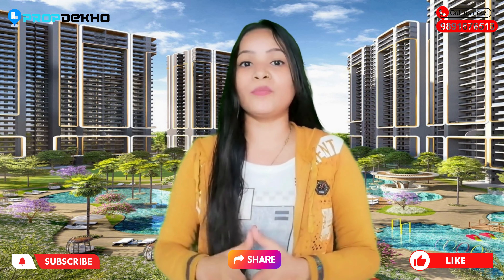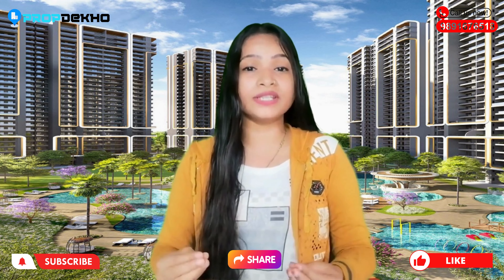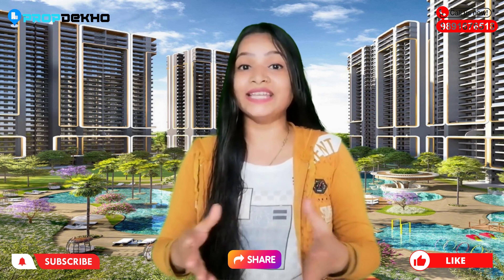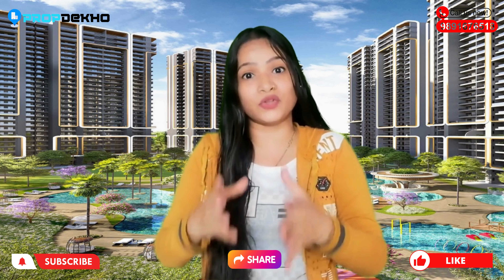There are many positive things about this project. Obviously, the first one is the location — it is a high-end location with a high-end, ultra-luxury high-rise project.